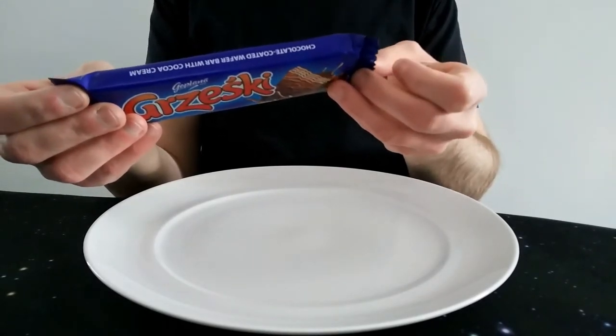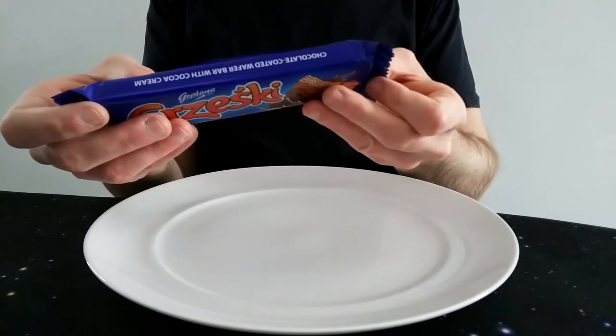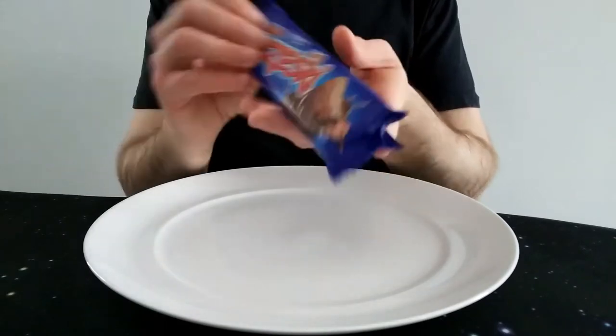It's funny actually, the British details come before the Polish one here. Might just be an alphabetical thing, but it's a bit strange. This also states it may contain hazelnuts and peanuts. So there we go.